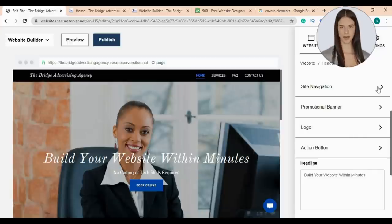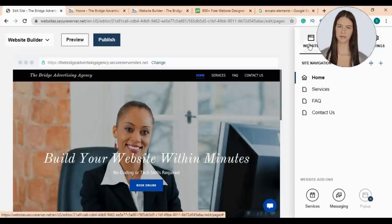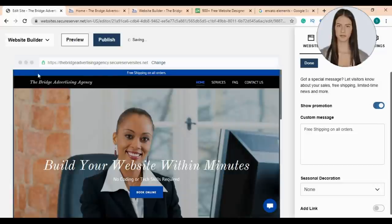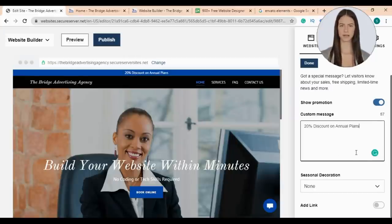Now this is the website navigation section — you can add or delete pages here or make sub-menus. Here is the promotional banner — you can use this option if you have an offer to announce to all your website visitors. I'll write '20% discount on annual plans.' You can choose if your offer is seasonal or not, and even add a link in your offer, then click done.